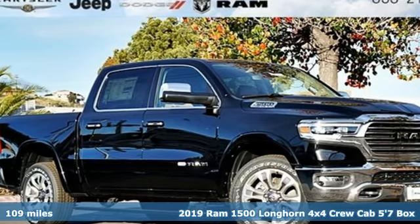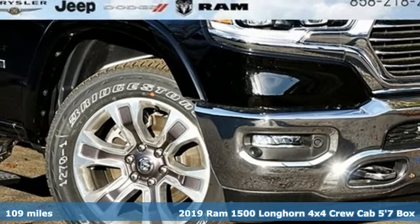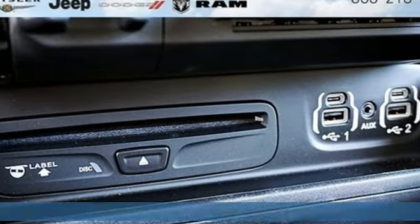Here's a new 2019 Ram 1500. When you need to grab life by the horns, you need a Ram. You'll look forward to every drive with features like these.